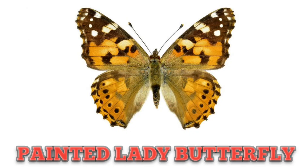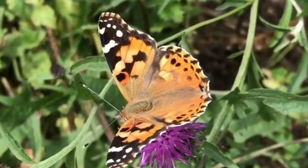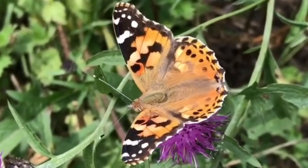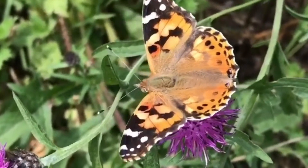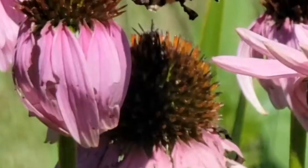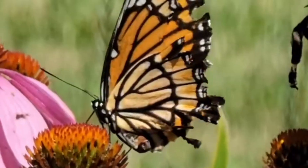This is Painted Lady Butterfly — one of the most widespread butterflies in the world. This is Viceroy Butterfly, which looks similar to the Monarch Butterfly but has black stripes across its wings.